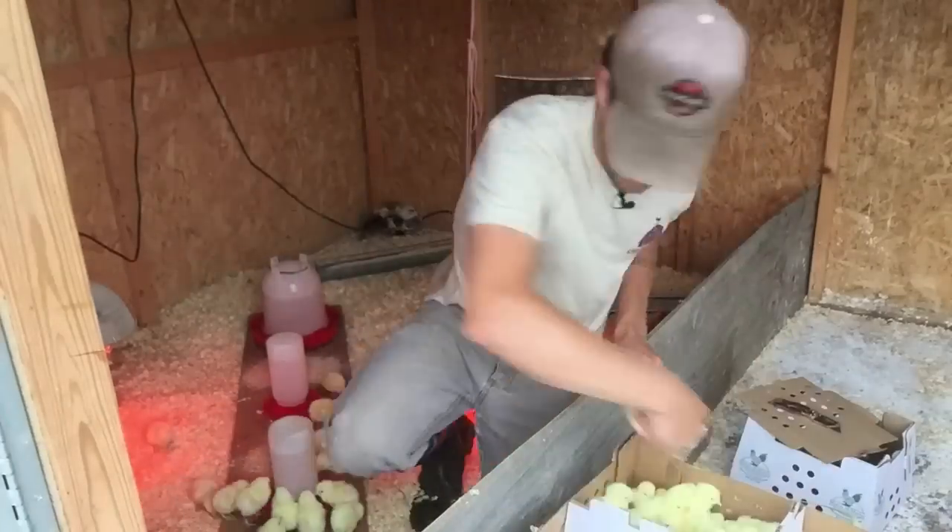Always be prepared — have more stuff than you actually need, just in case. There's fresh shavings, everybody's good, everybody's happy, and that is how you receive 233 chickens.